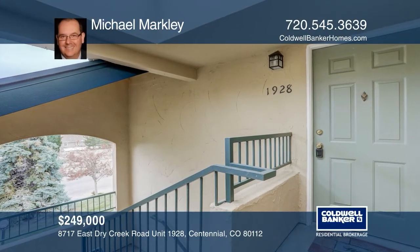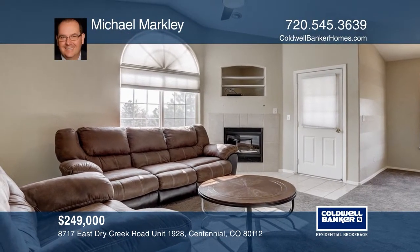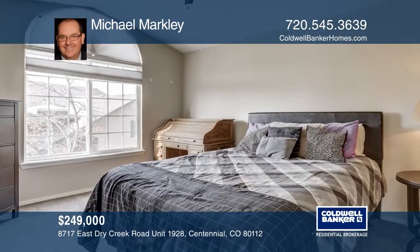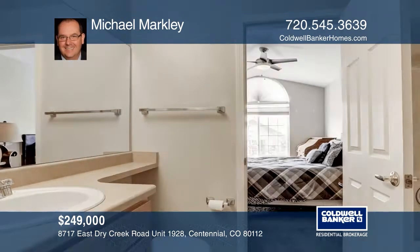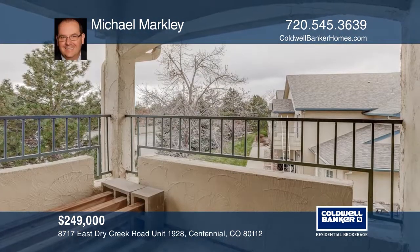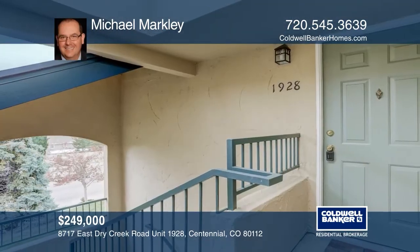This one-bedroom, one-bath condo in the coveted Saddle Ridge neighborhood offers a fireplace and A.C. The unit comes with washer and dryer. This home is complete with a covered balcony deck and a detached one-car garage. There's a community clubhouse, a fitness facility, a pool, and a hot tub. The home is close to I-25, Park Meadows, shopping and restaurants. Contact Michael Markley to schedule a tour.